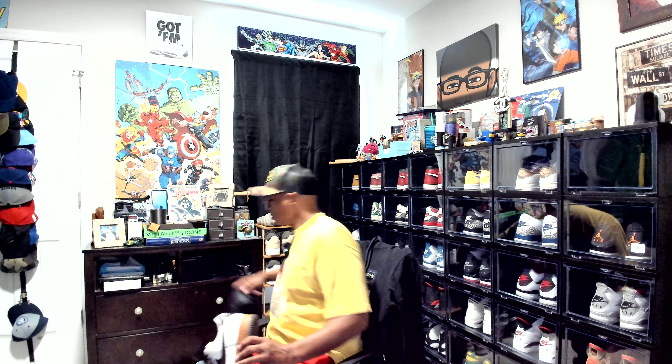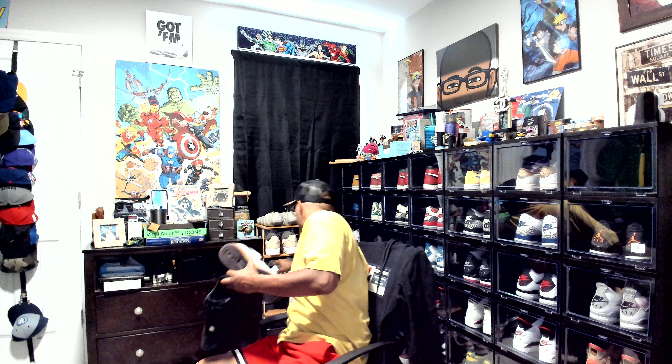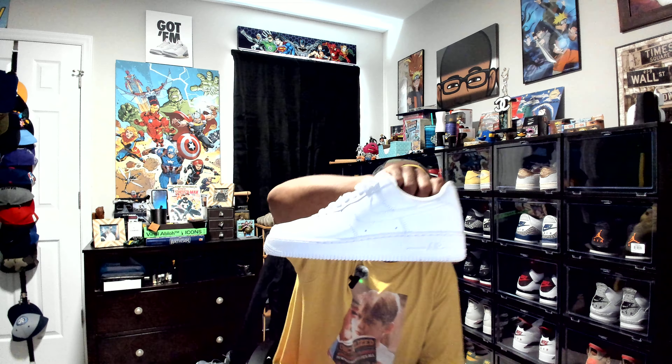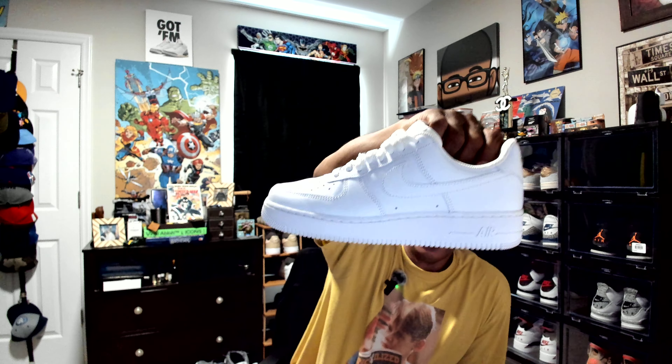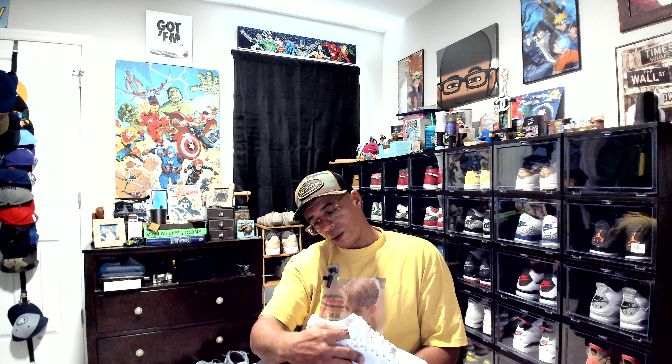I was talking about my oldest kicks — these jammies and the white Air Force ones. I put them back in the box. I got a crispy pair. Not a crispy pair, believe it or not — these are from 2021. They're starting to get yellowed out. I've got some wear on them.